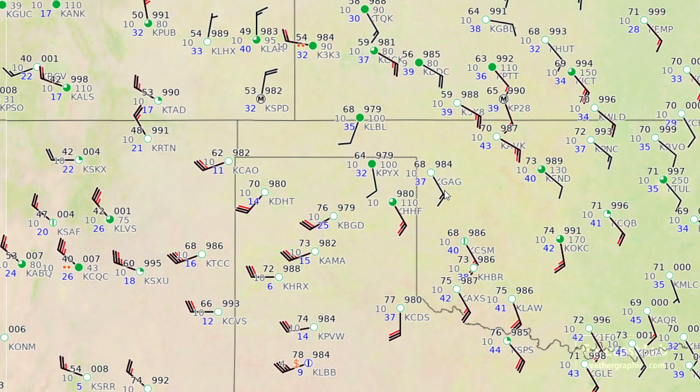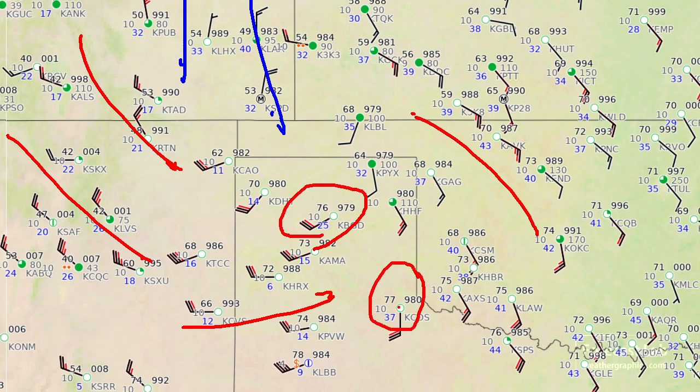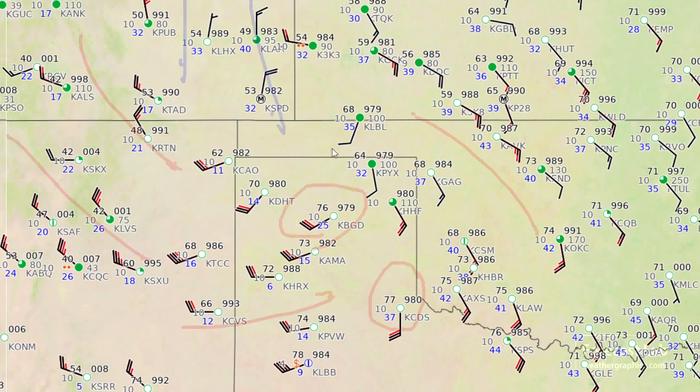We can look at this on the surface plots. You can see the winds swirling into the panhandles right there — northwesterly winds in New Mexico, west winds in the Texas panhandle, and north winds in Colorado. That's a cool wind with temperatures in the 50s, and all the way back towards Colorado Springs it's actually in the mid-30s. The warmest air is located around Borger and also Childress, pretty close to that dry line.